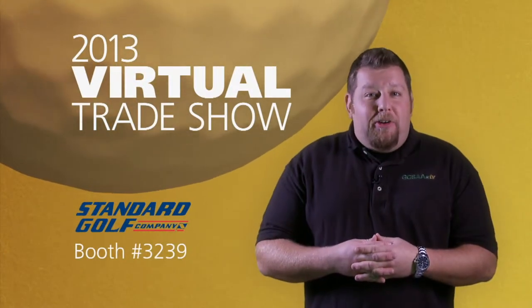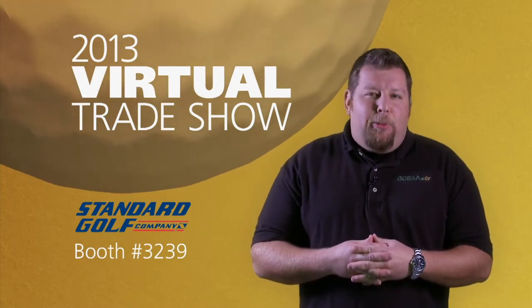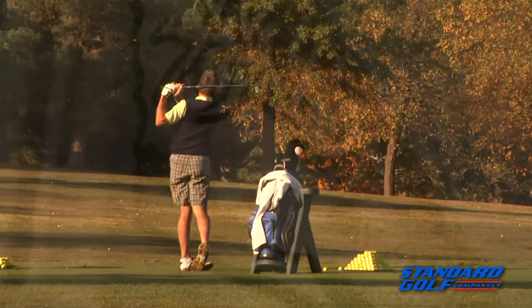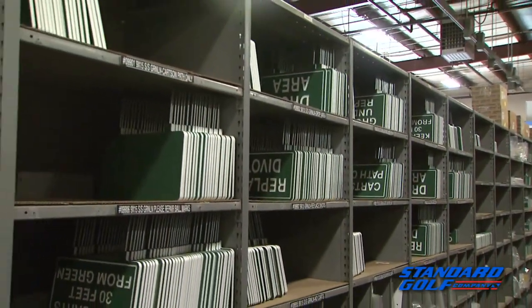Let's take a look at what's new for 2013 from Standard Golf and their line of golf course accessories. You can find their products in booth number 3239. Standard Golf not only manufactures and markets the world's most complete line of golf course accessories, it also maintains the largest inventory in the world.